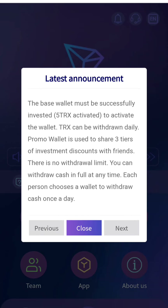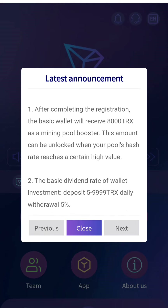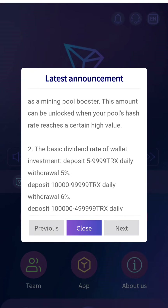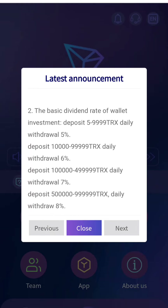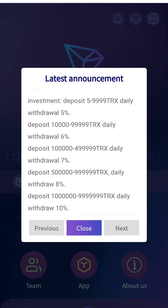You can activate your account with an investment of just 5 TRX. After completing the registration and setting up the basic wallet, you can get 805 TRX from my referral link, which will be in the description. This amount is unlocked when people's hash reaches a certain high value.